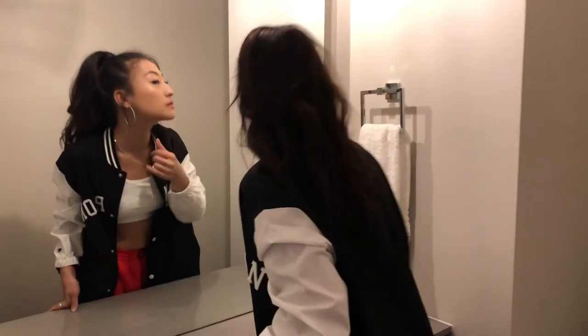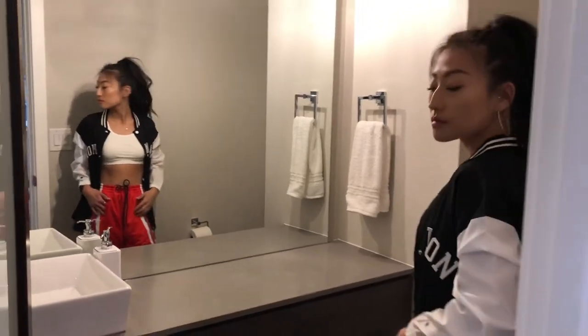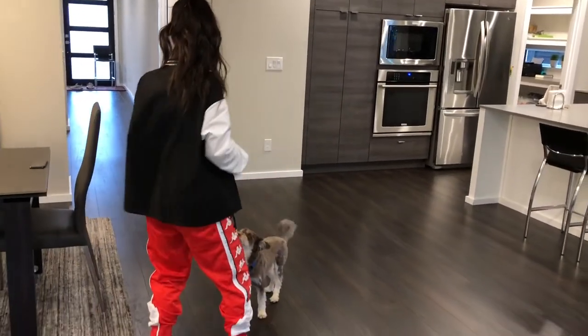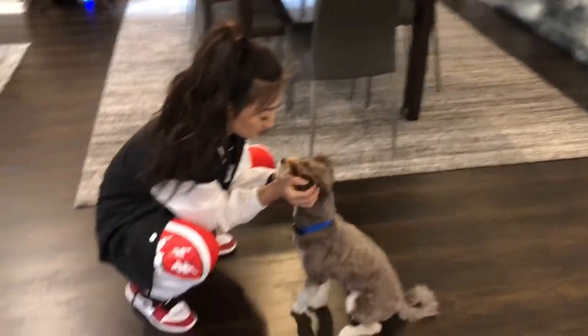I did buy mostly everything in this video recently so I'll try to include as many links down below. And lastly, I want to give a huge shoutout to my sister Sylvia who will be modeling my clothes today. Thank you so much for being a part of this video. I love you!